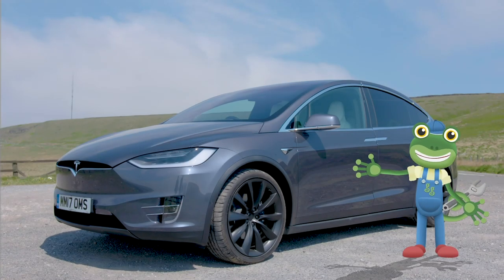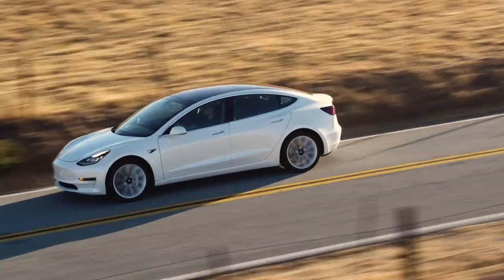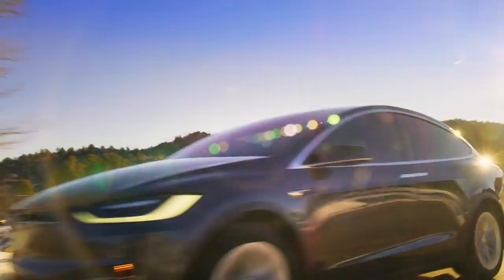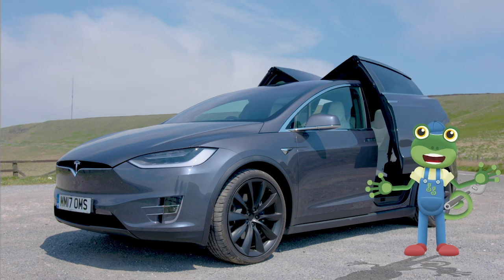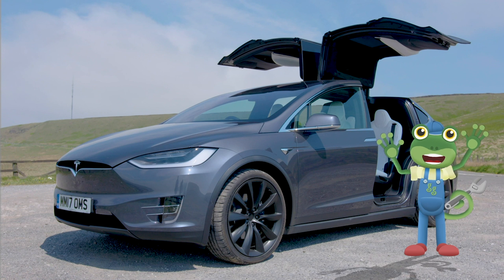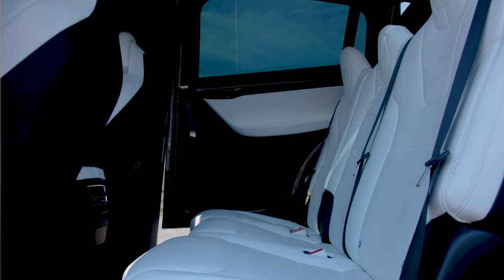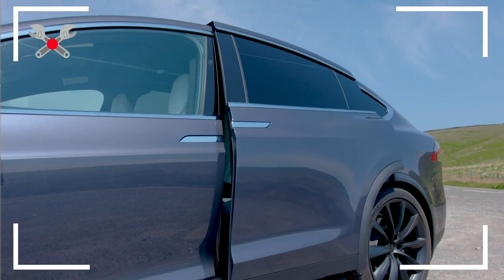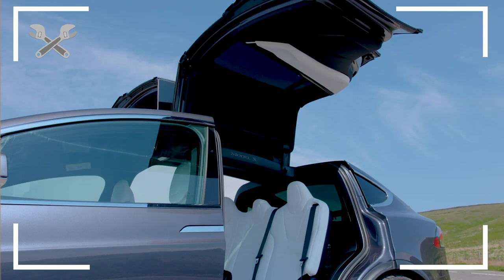I'm spending the day with a very special type of car today — a Tesla electric car! This car is very, very fast! We're going to learn lots of amazing things about electric cars today! Woah, look at those doors! These are called Falcon Wing doors because they look like a bird's wings, and they're designed to open in even really small spaces!